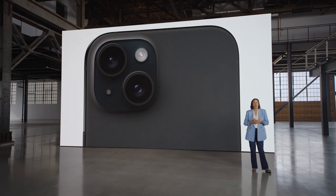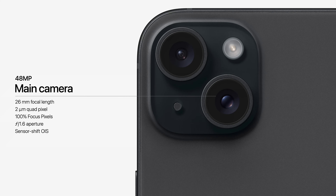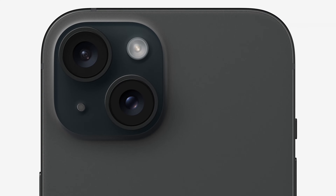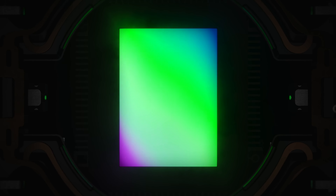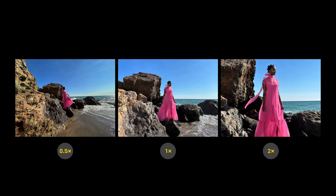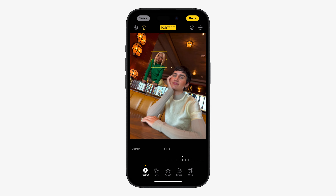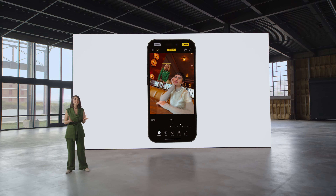The iPhone 15 and 15 Plus are bringing some serious camera upgrades. They feature a 48-megapixel main camera, which looks like it's taken straight from last year's Pro models. This sensor has a couple of special tricks: a 2x zoom feature and the ability to shoot in 24 megapixels. The 2x zoom was something you'd only find on Pro models before, but now it's available on regular iPhones too. Portraits has also seen an upgrade — being able to control where the focus lies gives you more creative freedom and can make your portraits look even better.